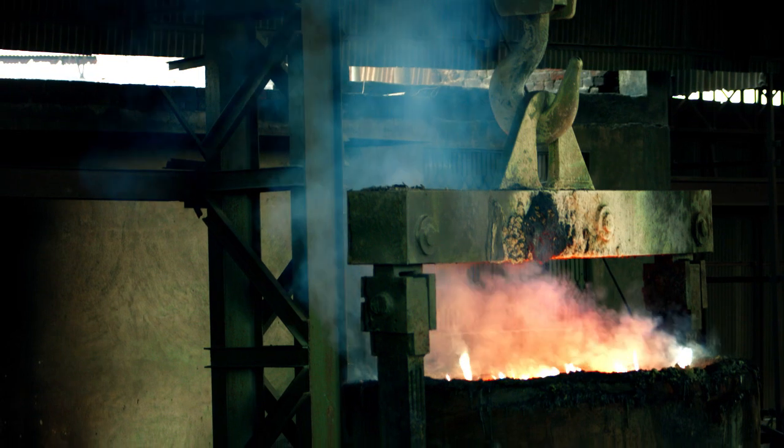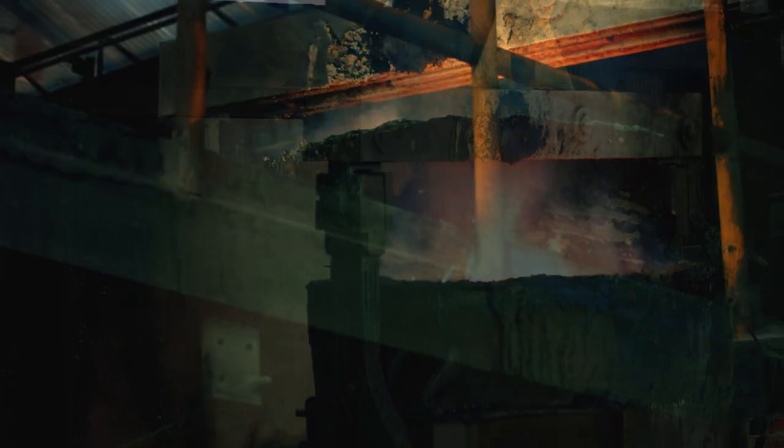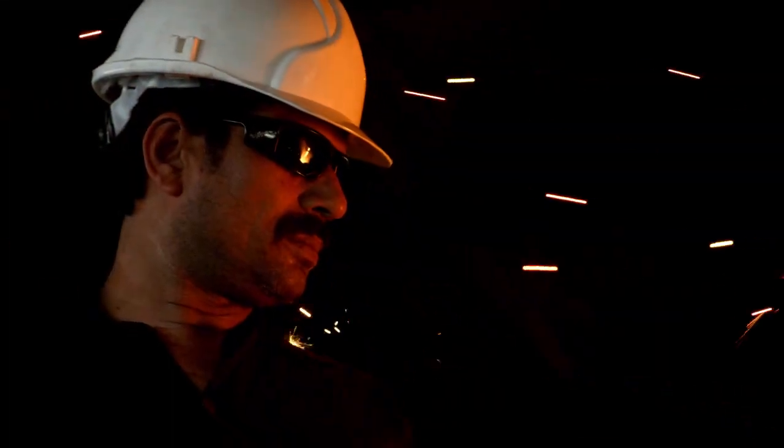The raw material is transformed into liquid steel. This liquid steel is then transferred through a ladle furnace into the continuous casting machine. Through continuous endeavor and with precision, the intensive work is carried out through devoted, motivated, and hard-working labor at very high temperature.